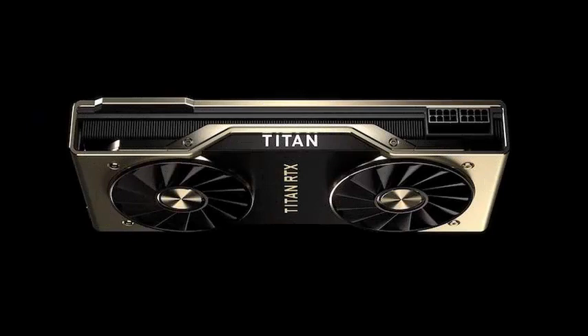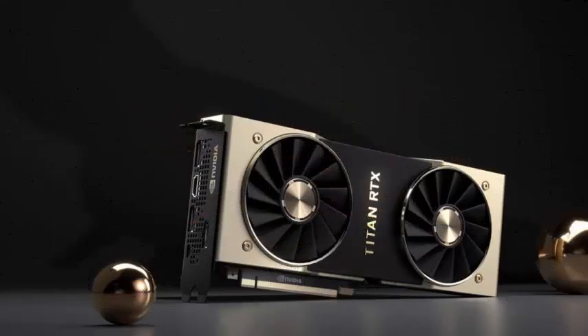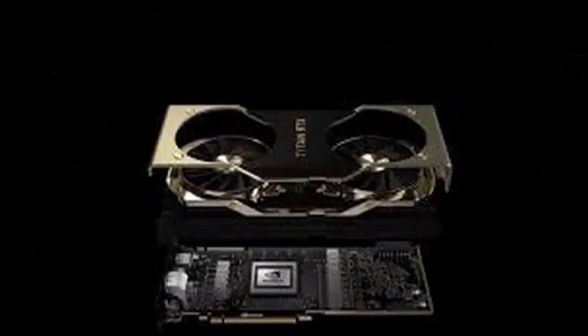If that does not work, you can get the Titan RTX NV-Link bridge for $80, which allows you to join two Titan RTX cards together with twice the VRAM and 100GB per second of total bandwidth.